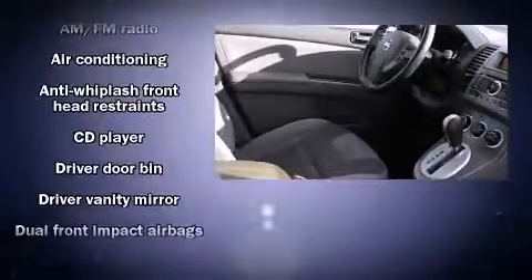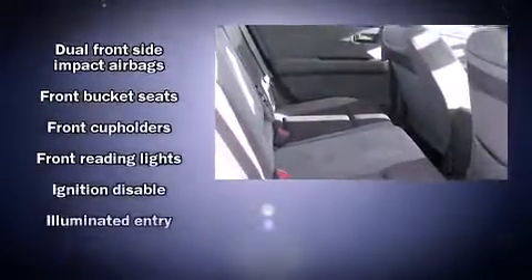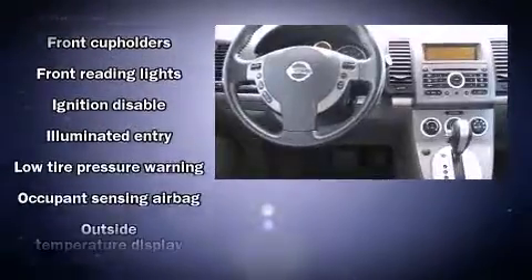Top features include a split folding rear seat, a tachometer, an outside temperature display, remote keyless entry, and one-touch window functionality.